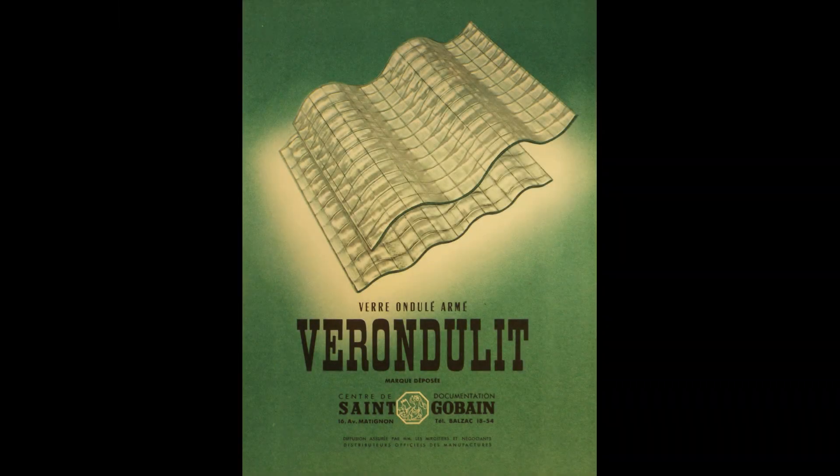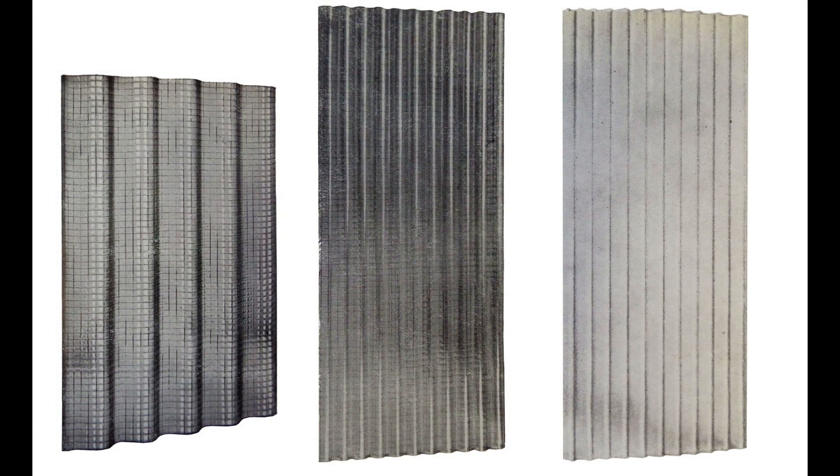Saint-Gobain brought its product forward in 1952 by branding it Verondulite, which sounds like the French 'verre ondulé', meaning corrugated glass, and they designed different types.